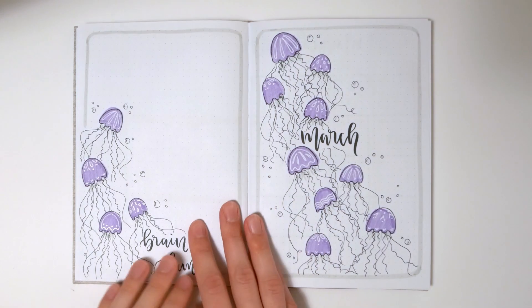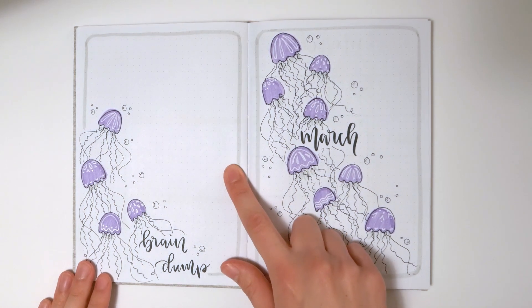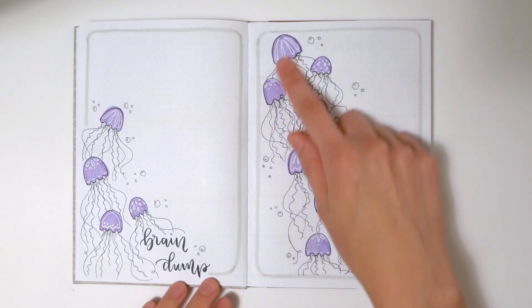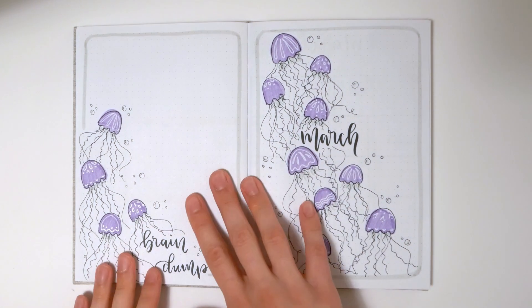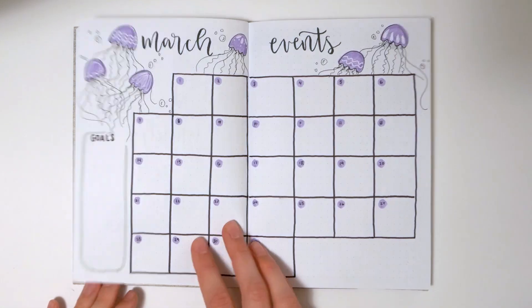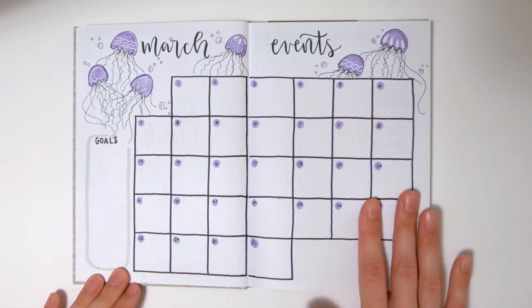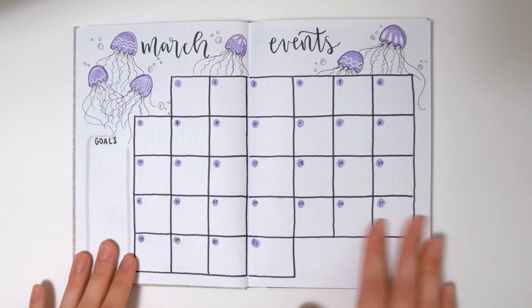March — like I said, one of my favorites. I got this idea from Pinterest, so I'll post that original pin in the description box below. I am loving these jellyfish with white gel pen on top — it was so fun, and this is one I might recreate. This one's got a brain dump, a title page, and then a larger events calendar. All of these are things that the client or customer can choose exactly what they want.